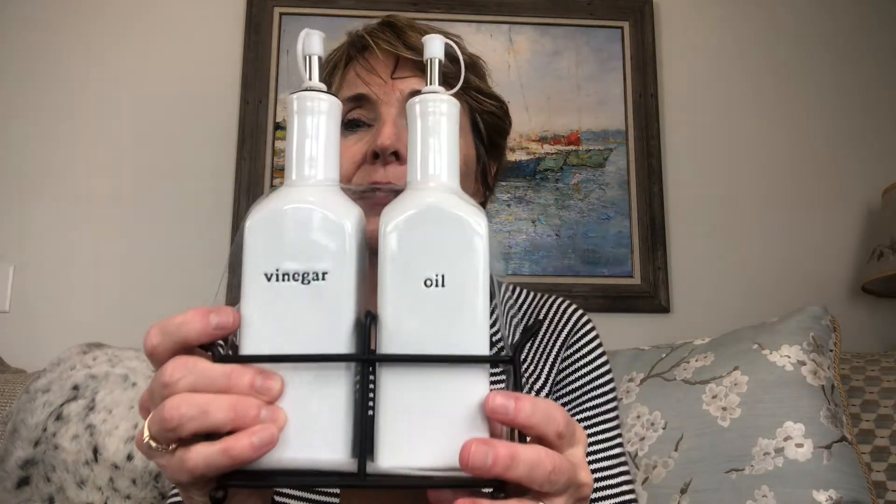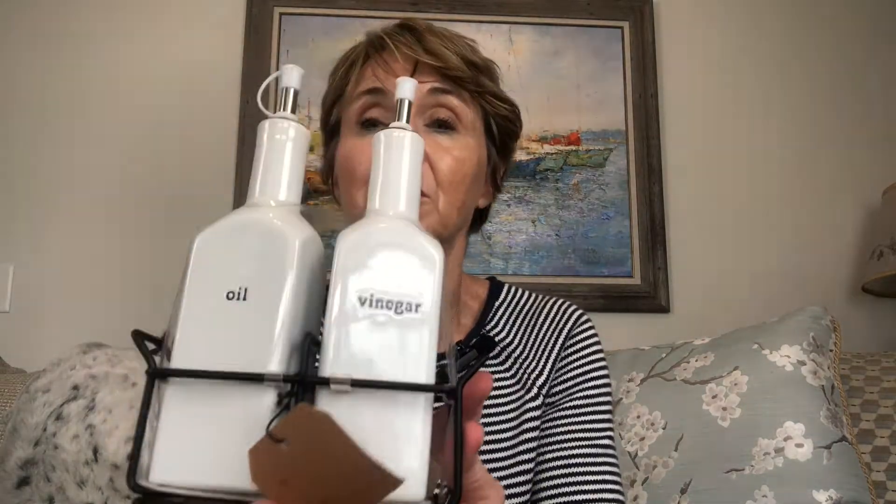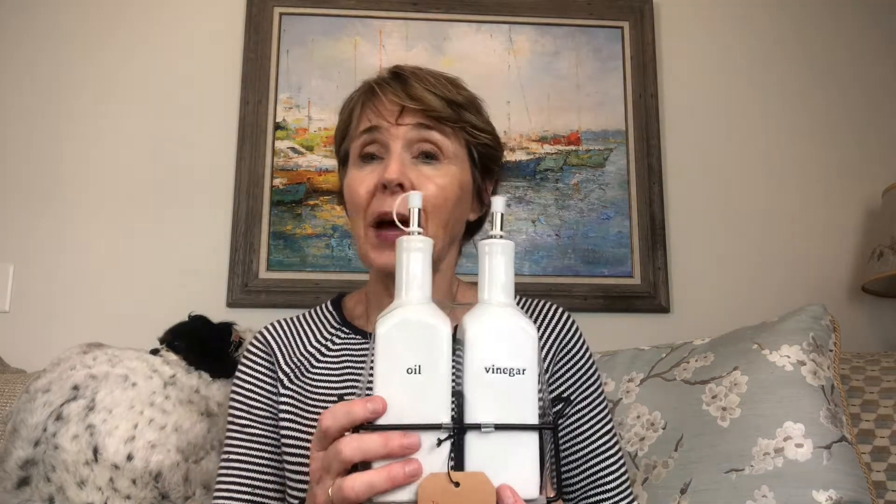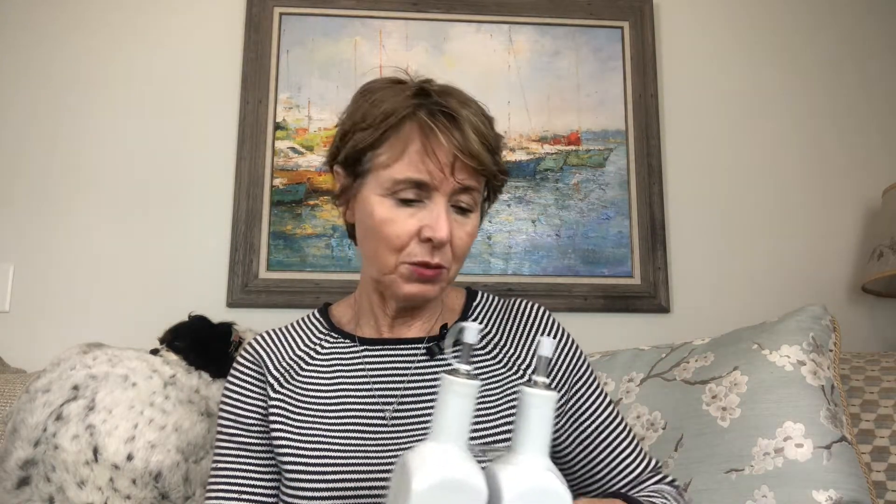Still with the original packaging, I found these oil and vinegar cruets. It actually says oil and vinegar on both sides so it doesn't matter which way you hold them. They still have their original tag and original sticker from TJ Maxx, and these were on the shelf at Goodwill for $2.99. Package this up with a nice bottle of olive oil or some fancy vinegar, stick it in a basket or wrap it in cellophane with a bow, and you've got a great gift for under ten dollars.